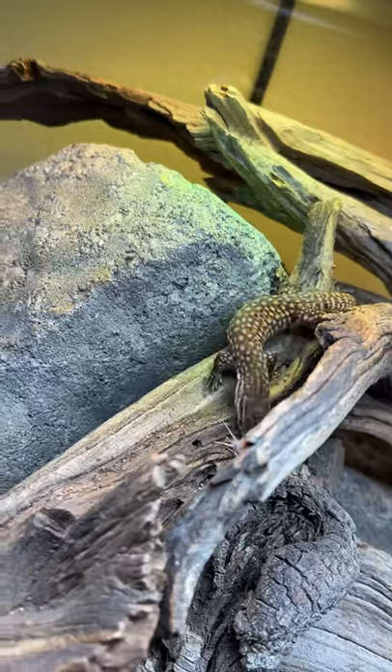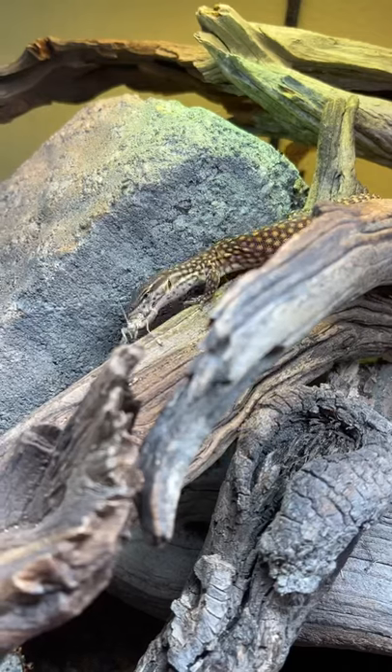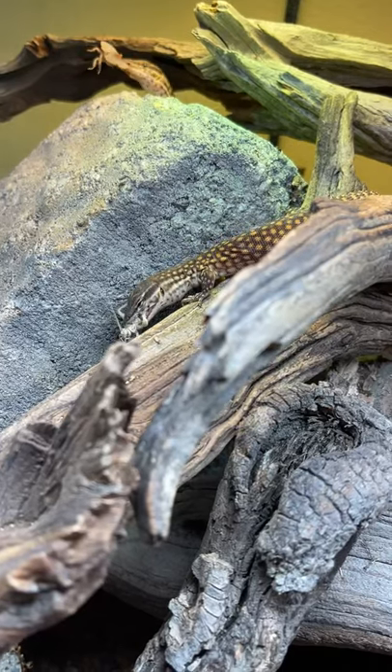Monitor lizards are strictly carnivores, so in the wild they're built to basically out-compete everything else that they live around. These guys are a dwarf species of monitor that come from Australia. They're called red ackie monitors and they get about two feet long.